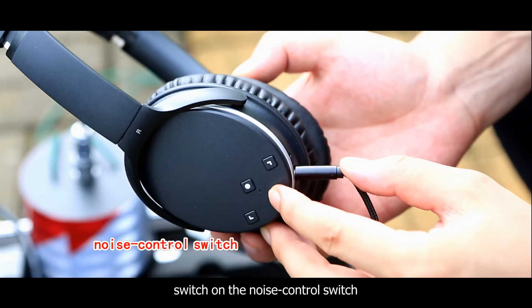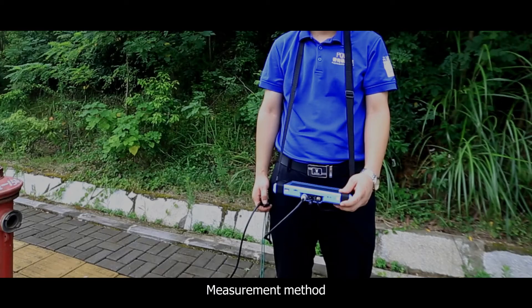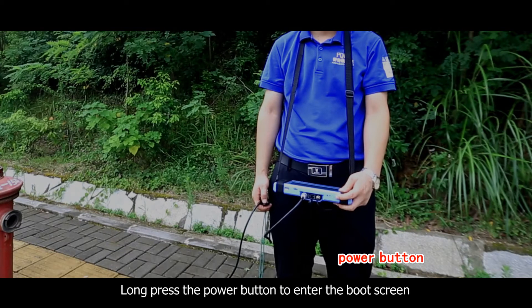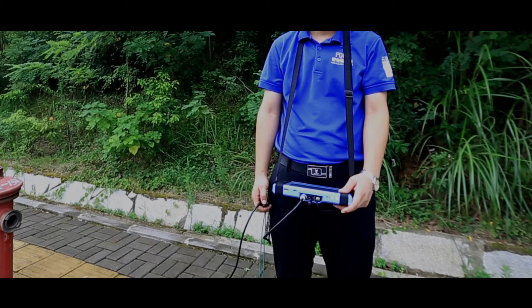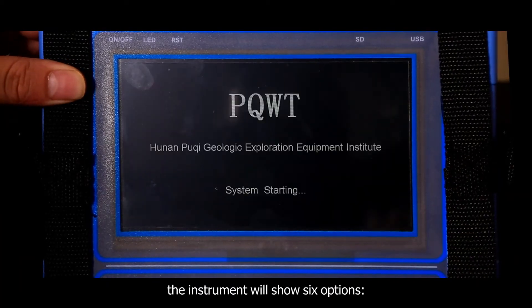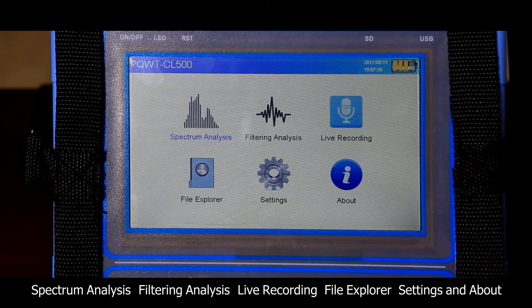Switch on the noise control switch. Put on the earphones. Long press the power button to enter the boot screen. The instrument will show 6 options: Spectrum Analysis, Filtering Analysis, Live Recording, File Explorer, Settings, and About.